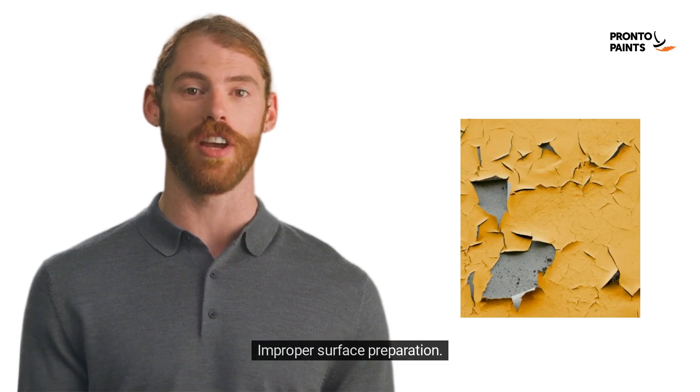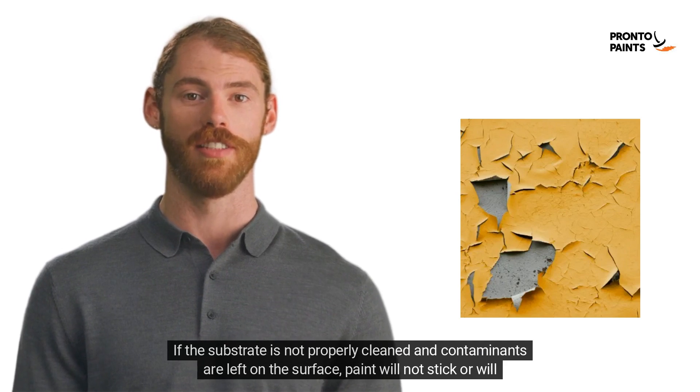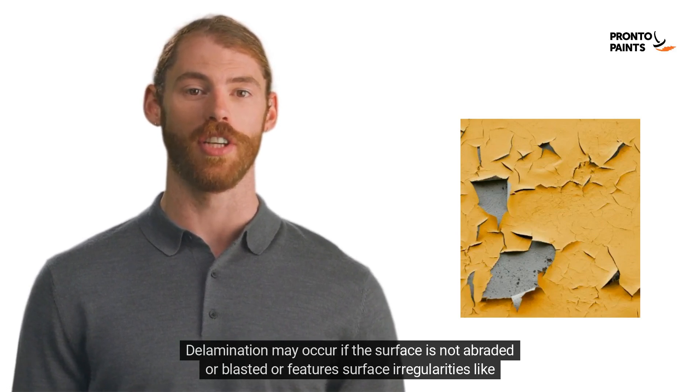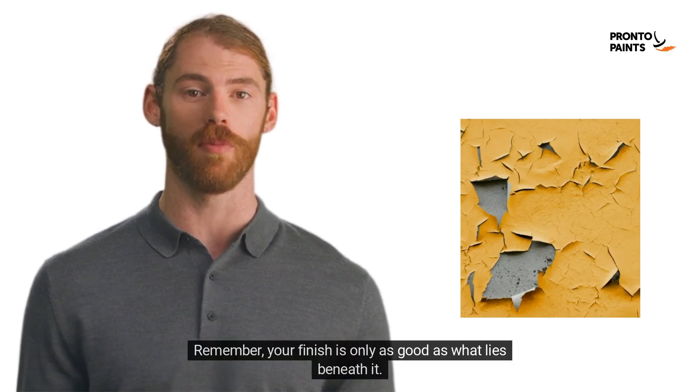1. Improper surface preparation. If the substrate is not properly cleaned and contaminants are left on the surface, paint will not stick or will flake. Delamination may occur if the surface is not abraded or blasted, or features surface irregularities like rust spots. Remember, your finish is only as good as what lies beneath it.